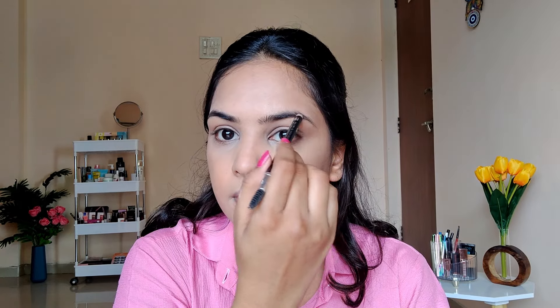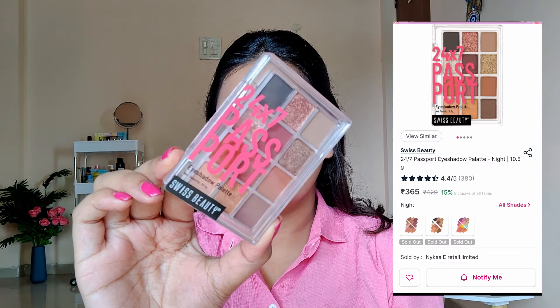After the base makeup is done, I'm going in with the Miss Claire waterproof eyebrow pencil, filling in all the gaps in my eyebrows and following the natural shape. Then going back to the spoolie and brushing the eyebrows in the desired shape to distribute the product evenly.